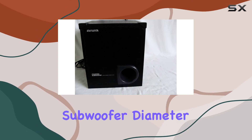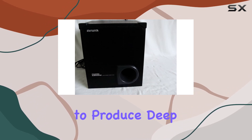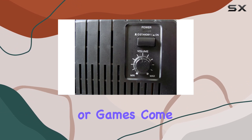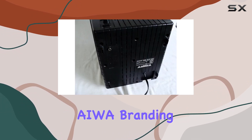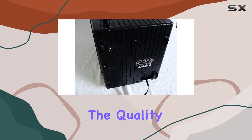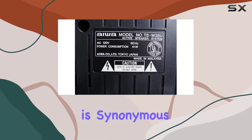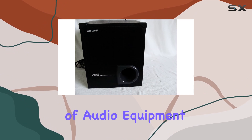The 14-inch subwoofer diameter is a testament to its capability to produce deep and resonant bass, making your music, movies, or games come to life. The AIWA branding assures us of the quality we can expect, and the model name TSW35U is synonymous with excellence in the world of audio equipment.